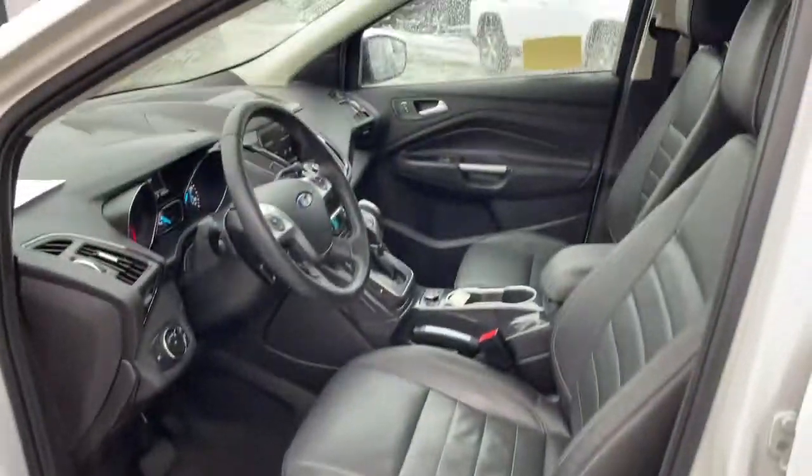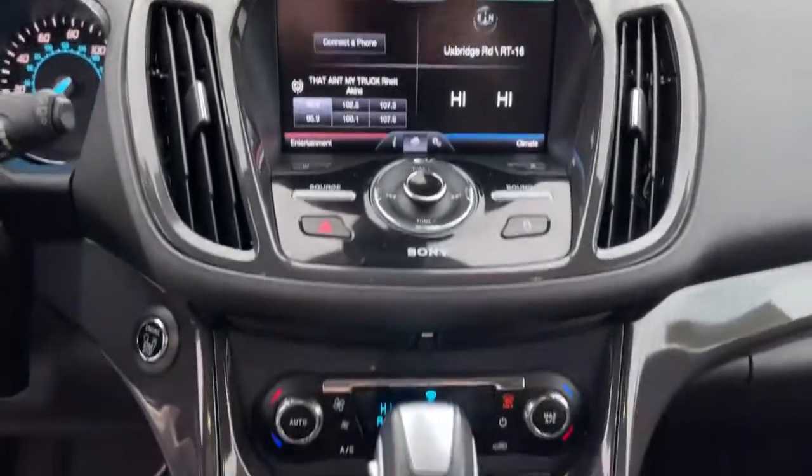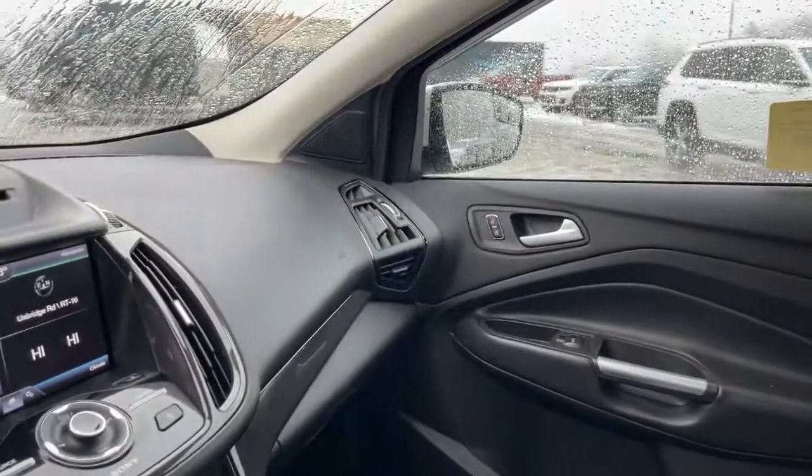Navigation system, sun moonroof, power liftgate, electronic stability control, Bluetooth, aluminum wheels, seat memory, luggage rack, trip computer, power windows.